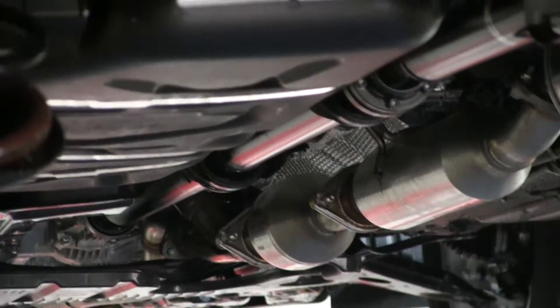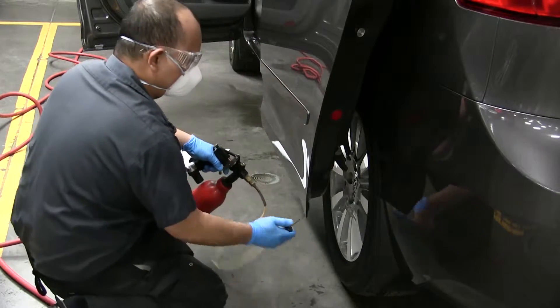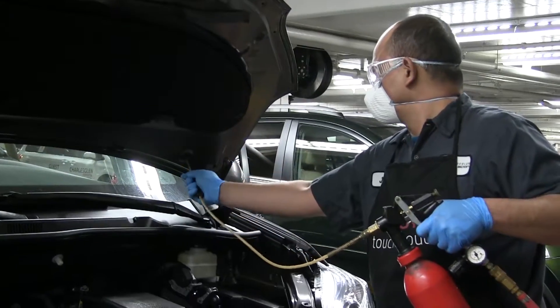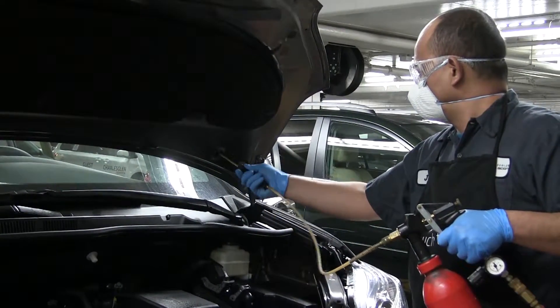Our second most popular item is probably the rust-proofing. While it's up on the hoist, what we do is we take a wand and it's a fine mist. We spray in and down all the body panels, just ensuring that any loose sheet metal is covered, therefore giving you protection against rust for life.